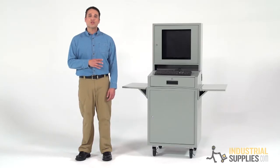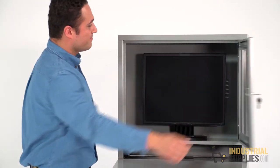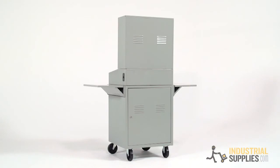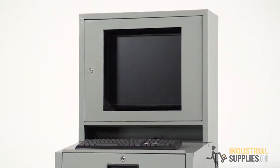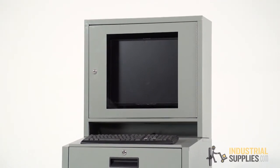The upper cabinet of the Edso Flatscreen Mobile Computer Cabinet accommodates a flat screen monitor that's up to 24 inches wide. It includes louvers in the back of the cabinet for ventilation so your hardware won't overheat. This cabinet also locks, enclosing the screen with a durable window that offers a clear view of the display.